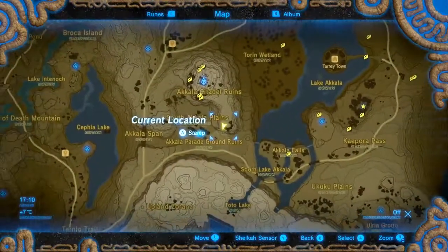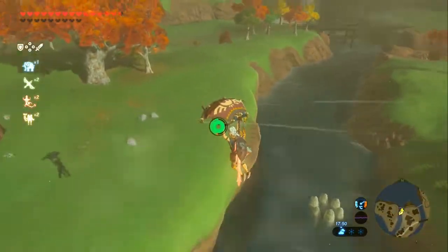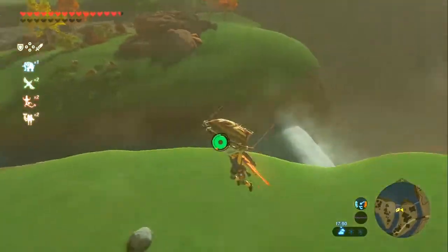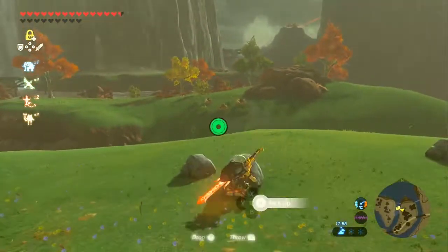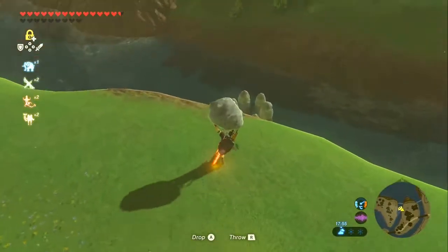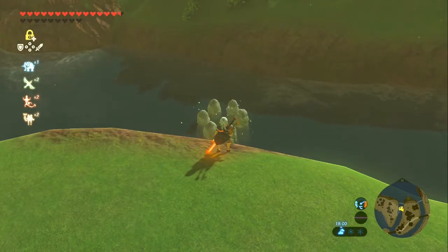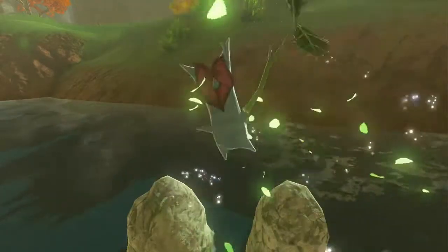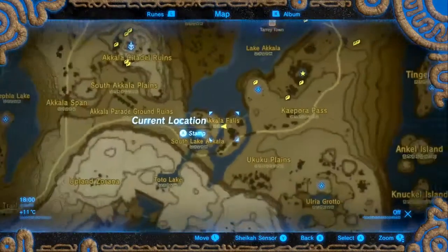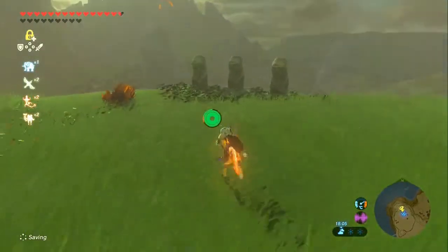We're going to avoid the citadel ruins for now and go to the Akala Falls. Right by the Akala Falls, Tarrytown is to the right of us. It is a simple throw-a-rock-in-the-circle puzzle. With that done, we'll go to the peak of this bit right by the shrine. It is an Apple Offerings Korok.